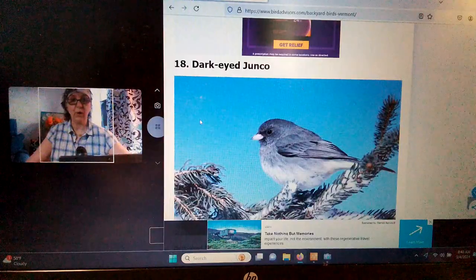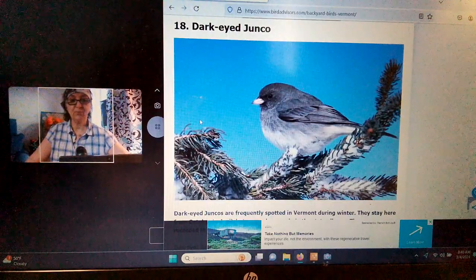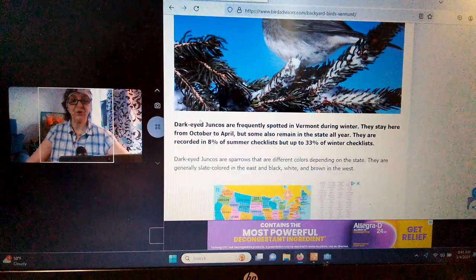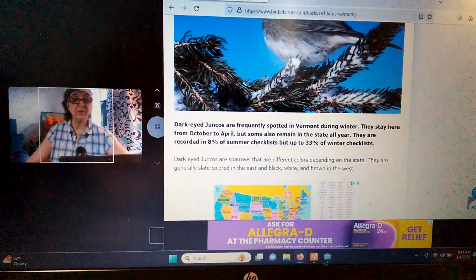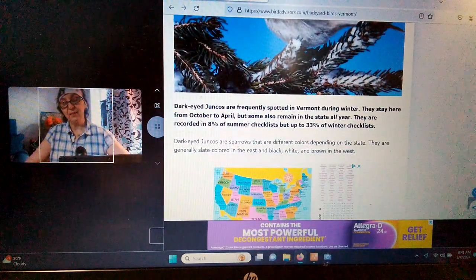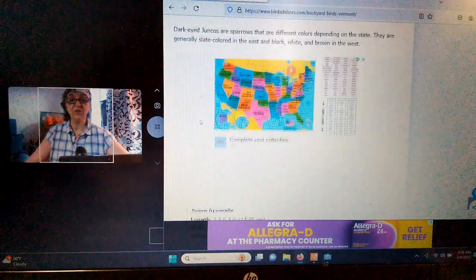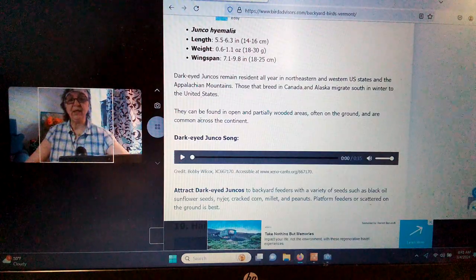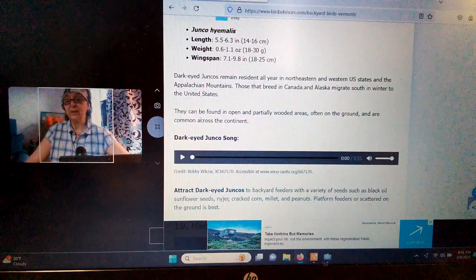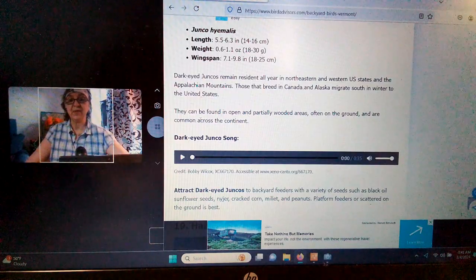Dark-eyed Junco. This one I have out here. Look how adorable this bird is — it's precious. Dark-eyed Juncoes are frequently spotted in Vermont during winter. They stay here from October to April, though some also remain in the state all year — it might depend on their food source. They are recorded in 8% of the summer checklist and 33% of the winter checklist. Their length is 5.5 to 6.3 inches. Having seen them, I would describe them as a plump little bird, bigger for sure than a sparrow — just slightly bigger than a chickadee.